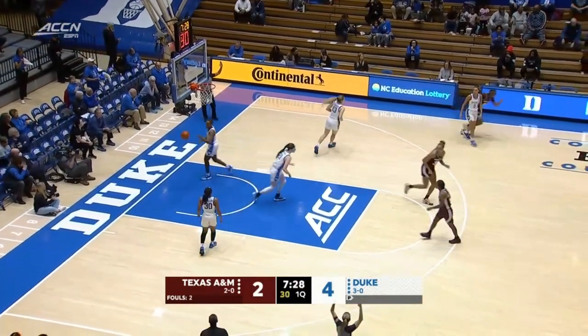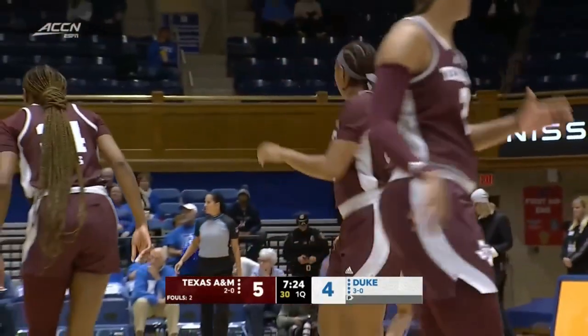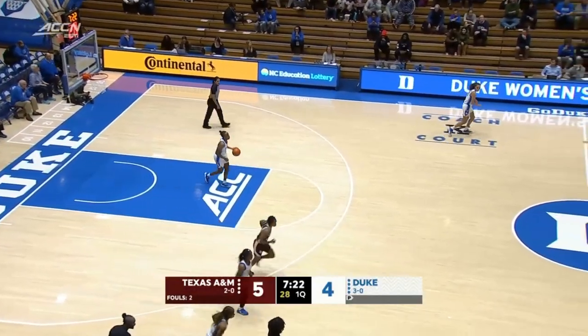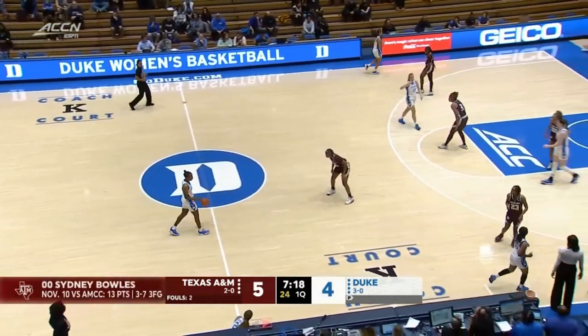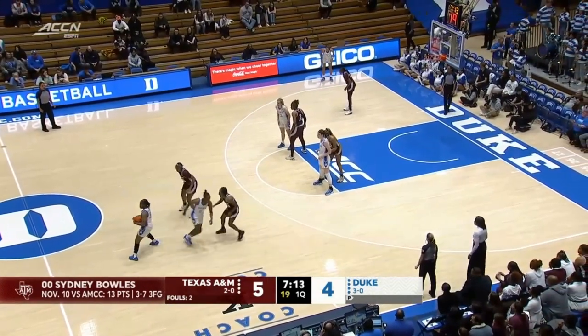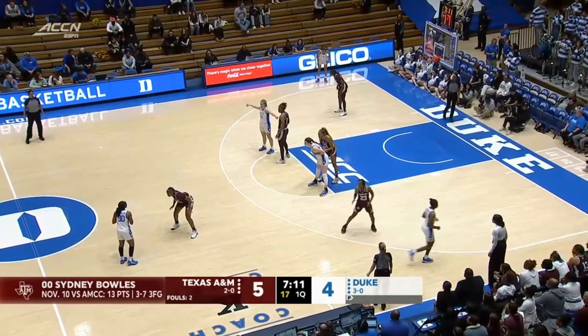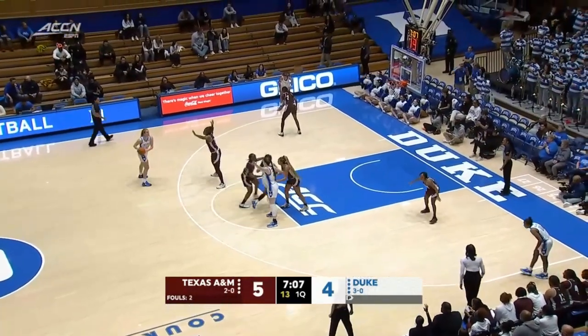Setting for three and buried there by Bowles. That's the chance you take with the press if you have a really great shooter like Sydney Bowles — another wonderful freshman on this Aggie team. She is an elite shooter, can knock it down from behind the arc. Had three threes in her debut, averaging nine and a half points a game. Two of Texas A&M's top three scorers are freshmen.